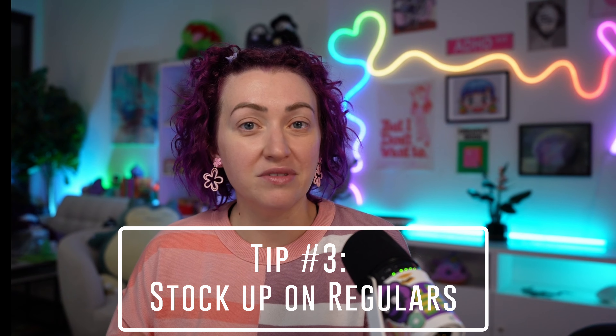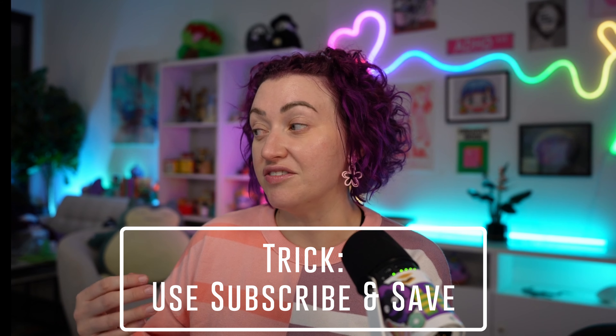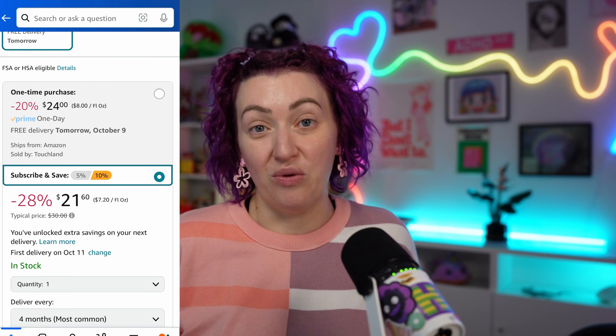Stock up on regulars. When it's Prime Day and these big sales, the focus tends to be on big ticket items — a new vacuum, a new speaker, TVs. But a lot of the time your regulars are on sale too, whether that's cleaning products, groceries, toiletries. Even better, during Prime Day they'll often have an extra bonus percentage off if you do subscribe and save. And with subscribe and save, you can cancel it after just one month, so you can stack the Prime Day deal with the subscribe and save discount for two deals on top of each other.